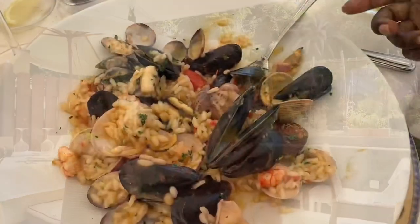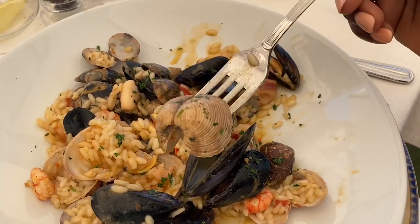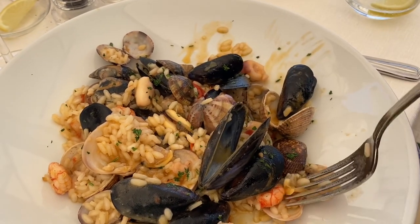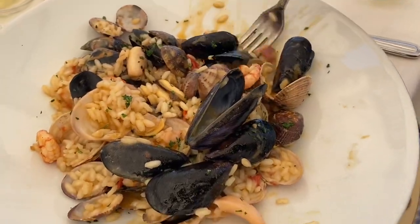My dish — I opted for seafood risotto. So good, so flavorful — all the flavors of the ocean. My risotto has clams, mussels, octopus, prawns, and calamari. Really, really good flavors.